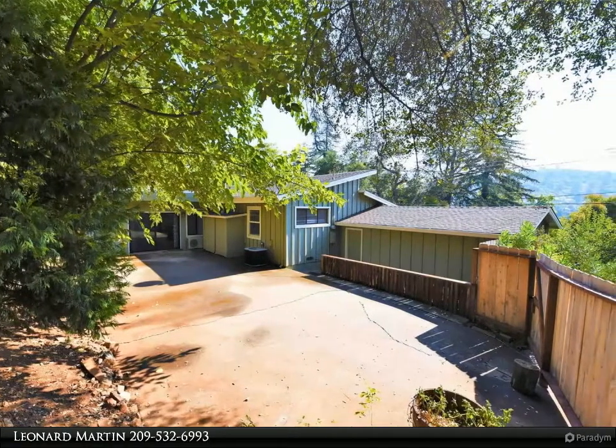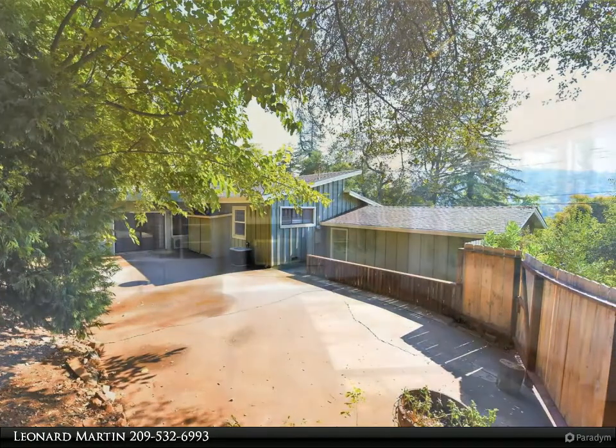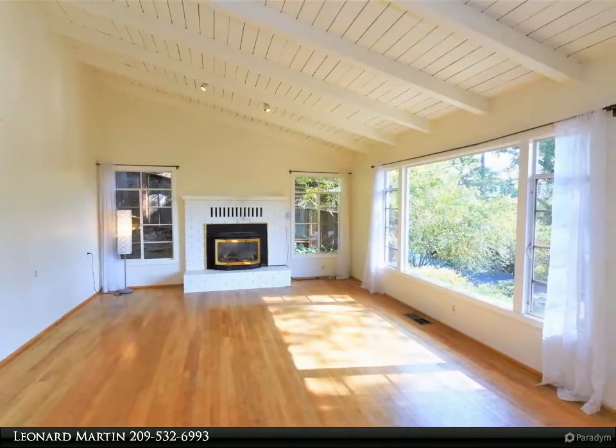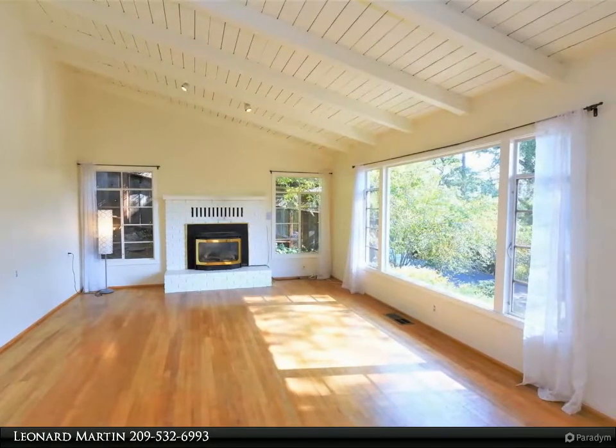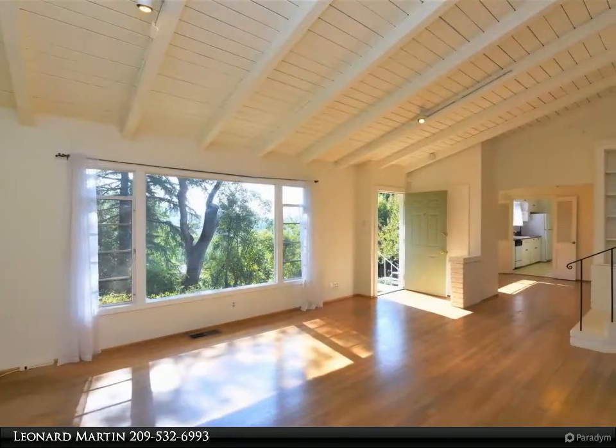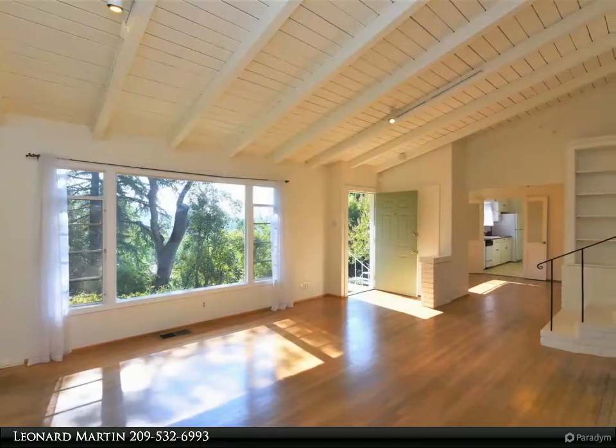The back of the home encompasses a nice surprise area that includes a large room with private entry and patio, including lots of privacy. The home is very charming, cute, and well maintained. Scheduled appointments only. For more information, review the details below or contact Leonard Martin at 209-532-6993.